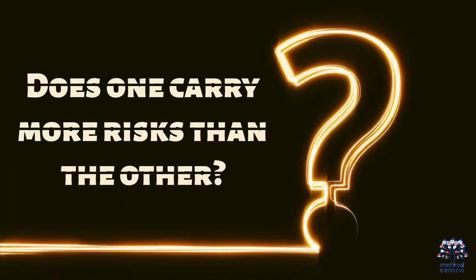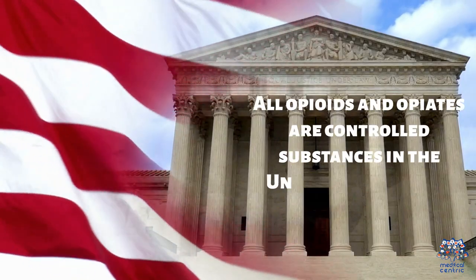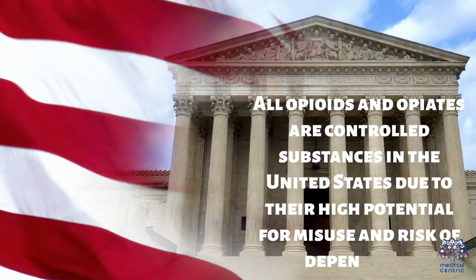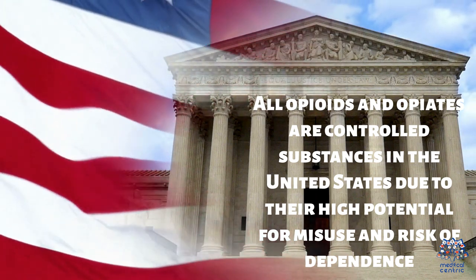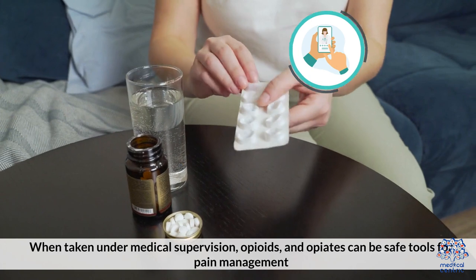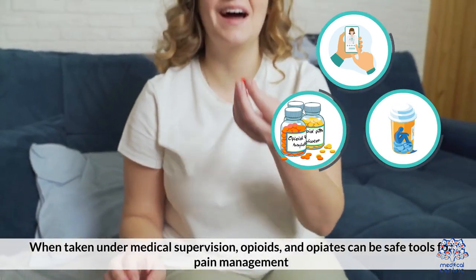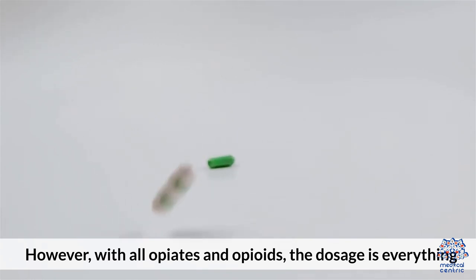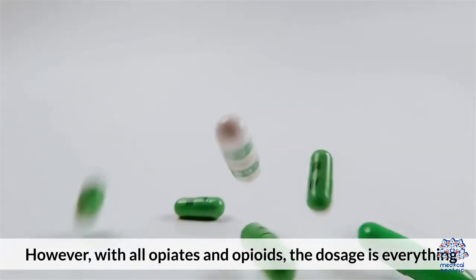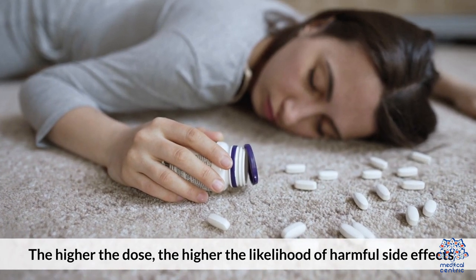Does one carry more risks than the other? All opioids and opiates are controlled substances in the United States due to their high potential for misuse and risk of dependence. When taken under medical supervision, opioids and opiates can be safe tools for pain management. However, with all opiates and opioids, the dosage is everything — the higher the dose, the higher the likelihood of harmful side effects.